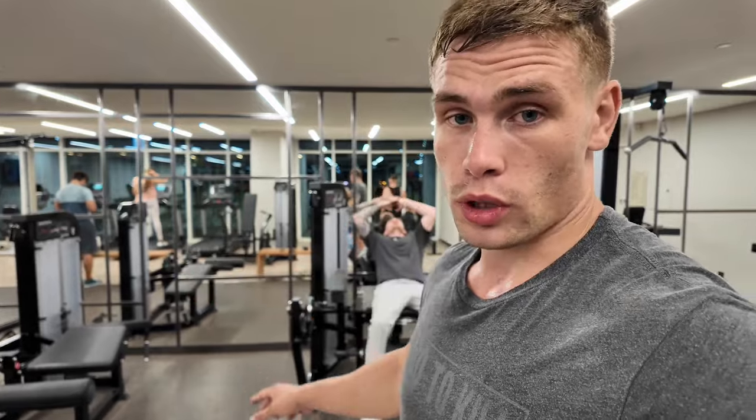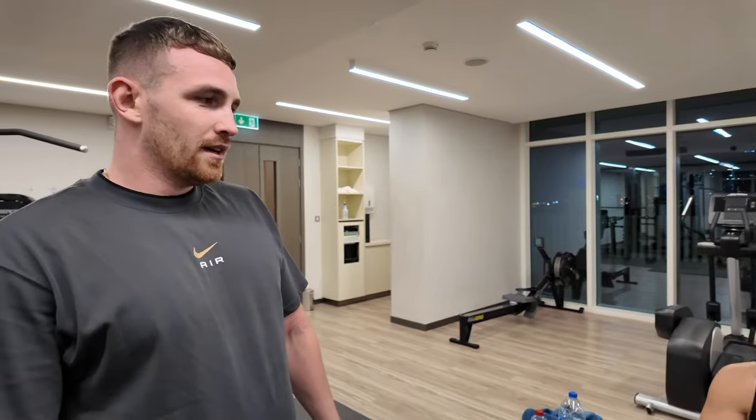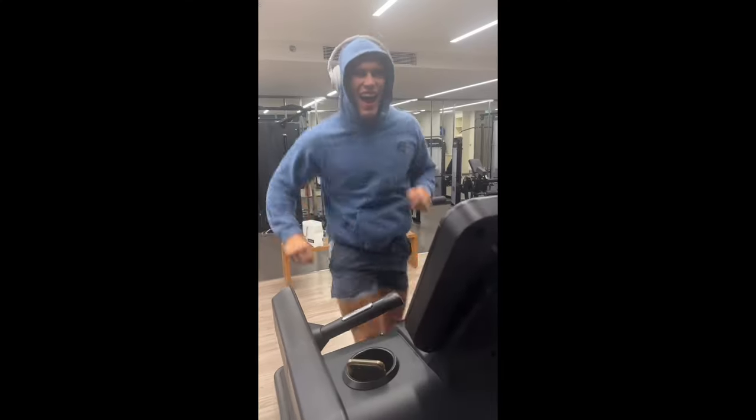Workout underway — we're doing legs and back since we missed yesterday, so we're going extra intense. I'm about to puke. Hang-ups into goblet squats, back to back — superset, low rest, high rep. Now doing the bent-over row on the cable into some lunges. This guy was sprinting on max speed just laughing his head off.